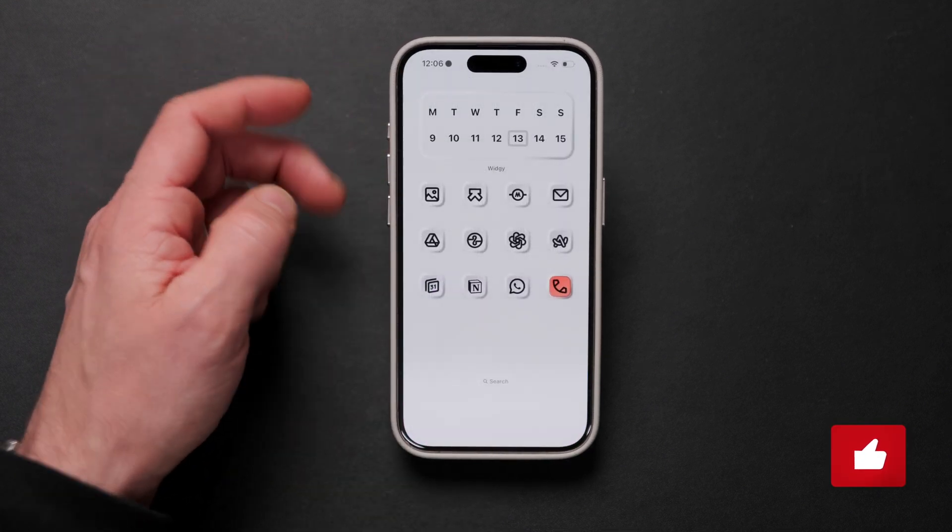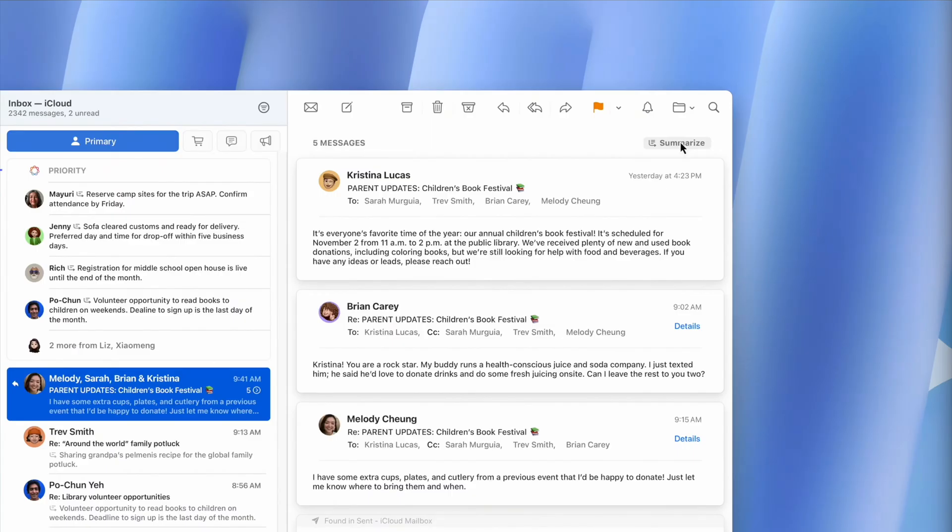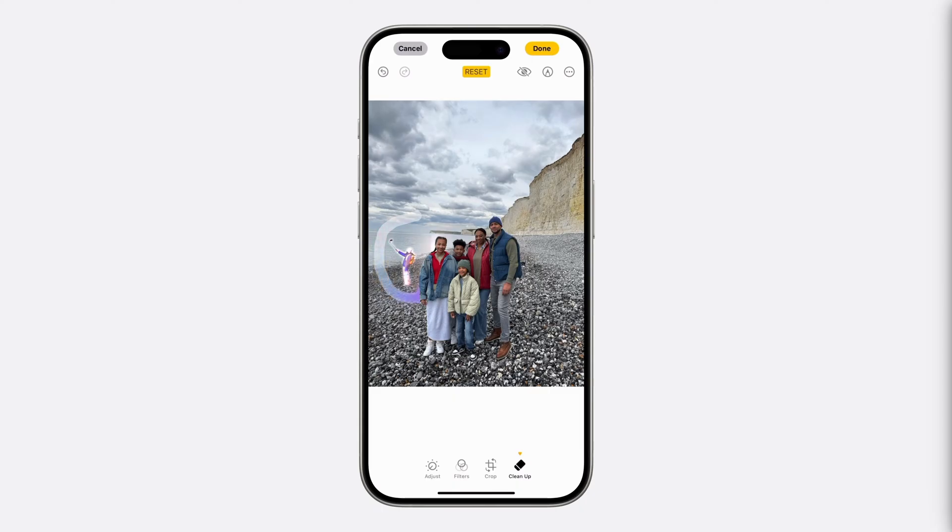iOS 18.2 is going to give you a ton of new features, but it's also going to improve some of the existing ones we've had for a while, including writing tools, email summaries, and background cleanup for photos.